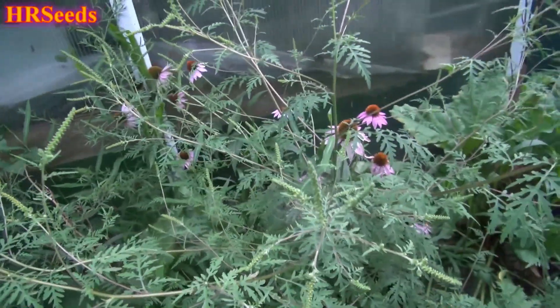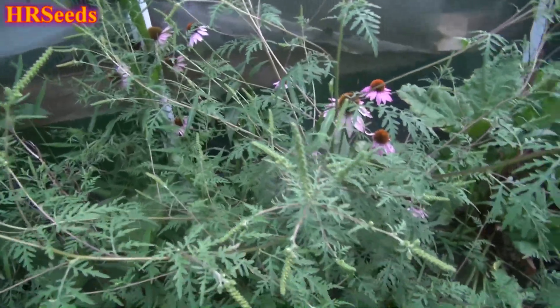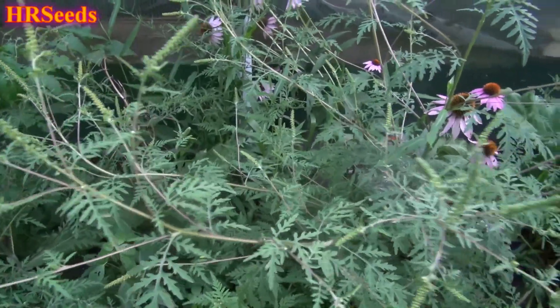These plants can get much bigger than this — at least five feet tall and really spread out quite big. Anyway, I just wanted to show that to you. Don't forget to like, share, and subscribe.